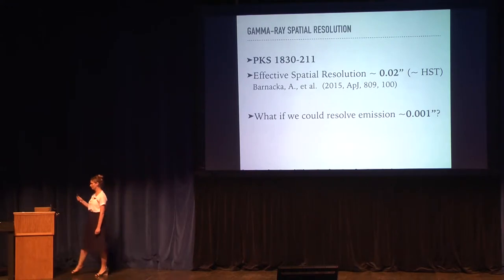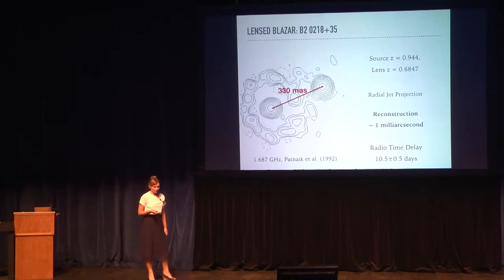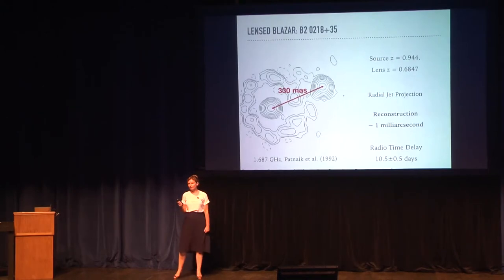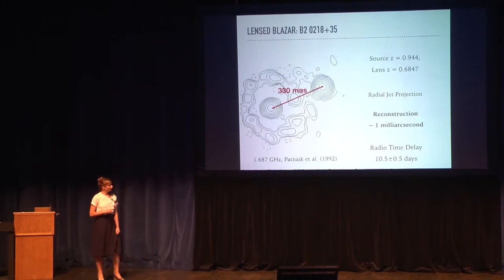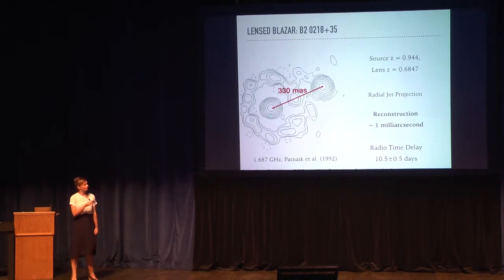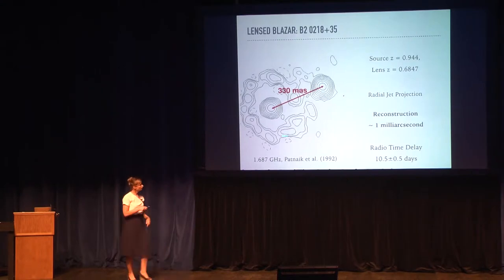B2 0218 is another gravitationally lensed blazar that is a very bright gamma-ray emitter and also a very bright radio emitter. The radio map shows two mirage images of the radio core. You can also see an Einstein ring made of extended emission from the jet. Because we see this Einstein ring, it tells us that the jet is projected toward the center of the lens. We can use radio observations, especially VLBI observations, to reconstruct the model of the lens with a resolution of one milli-arcsecond, because this source and lens are very simple.